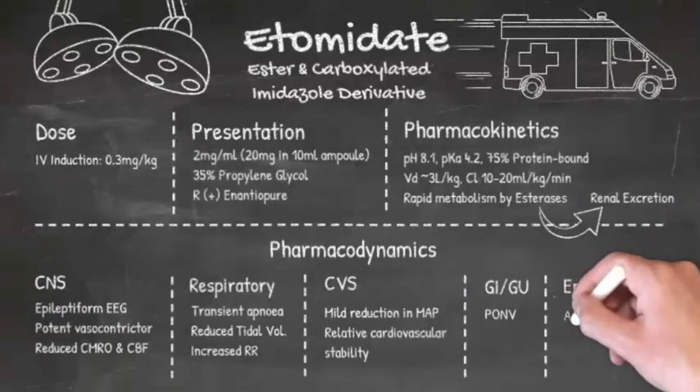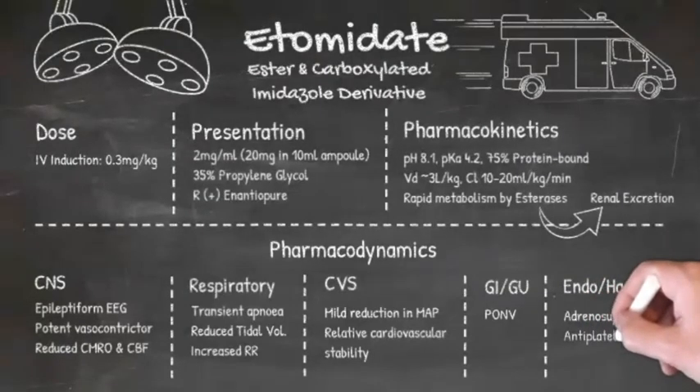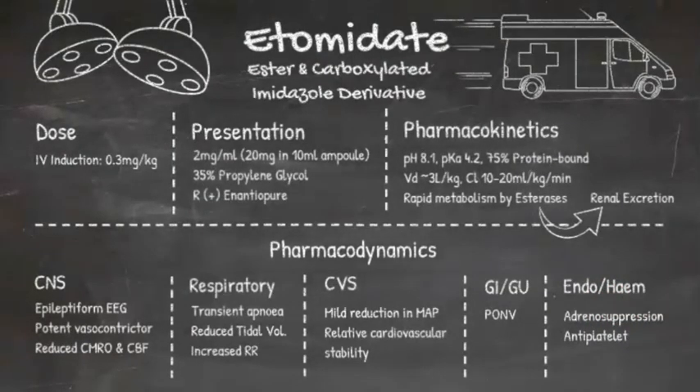Now we come on to the real reason that etomidate use has fallen so much. It strongly inhibits adrenocortical steroidogenesis. Cortisol and aldosterone synthesis is very much suppressed for 24 to 48 hours after injection, and this has been shown to translate into a significant mortality rate in critically unwell patients postoperatively.